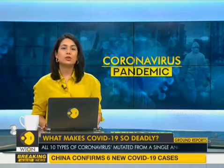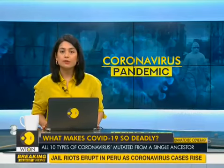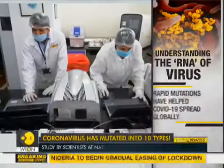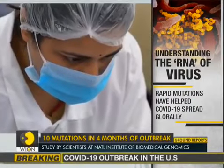One of them, called A2A, has become dominant and has replaced most other types of novel coronavirus strains in almost all geographical regions around the world. The study on the global spread of the pandemic has been conducted by the National Institute of Biomedical Genomics in West Bengal.